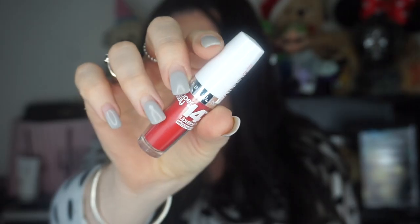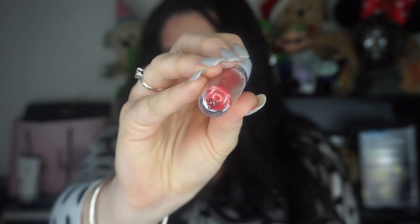So this one here is Red Rays and it's 517. I like this one. It's more of a pinky red than a blue red. So that one is Red Rays, 575.